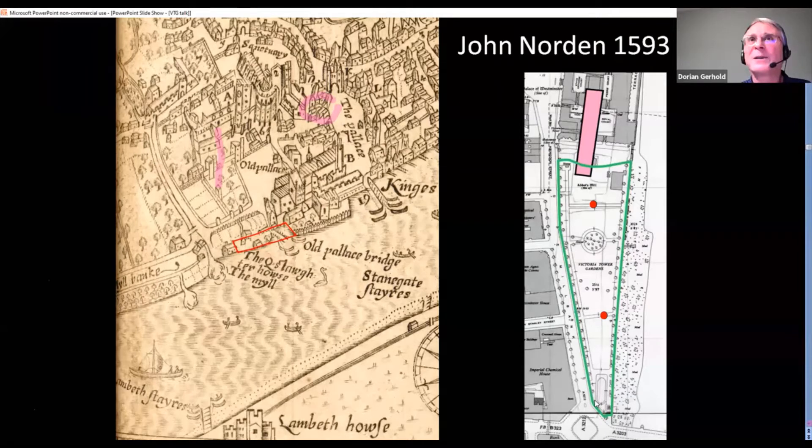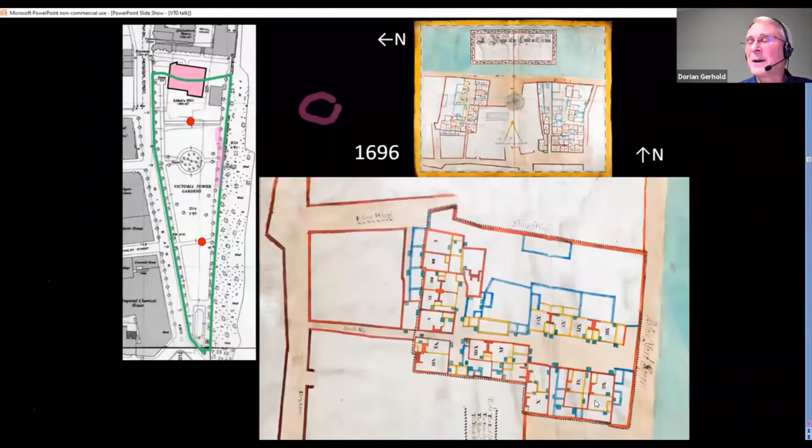The next slide shows maps of two parts of this area in 1696. The main one to look at has north at the top and you can see on the left where it is in relation to Victoria Tower Gardens today — heavily developed with houses and wharves. You can see the two roads: Spade Alley and what became Little Abingdon Street. Even by the mid-17th century there were 18 houses here; the funny little blue things on the map are doorways. This was later rebuilt as two wharves around about 1720; the houses were cleared and it became more industrial.